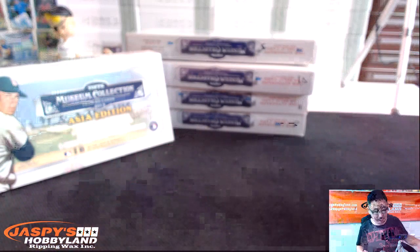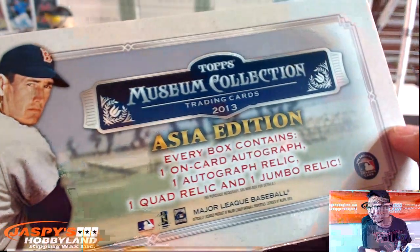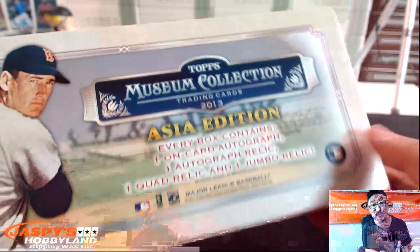Ladies and gentlemen and children of all ages, that was the one box break of 2013 Topps Museum Collection Baseball — Random Divisions number 8, filled up on JazzPeaceHobbyLand.com, busted open right here on breakers.tv slash jaspy. Thanks a lot, guys.